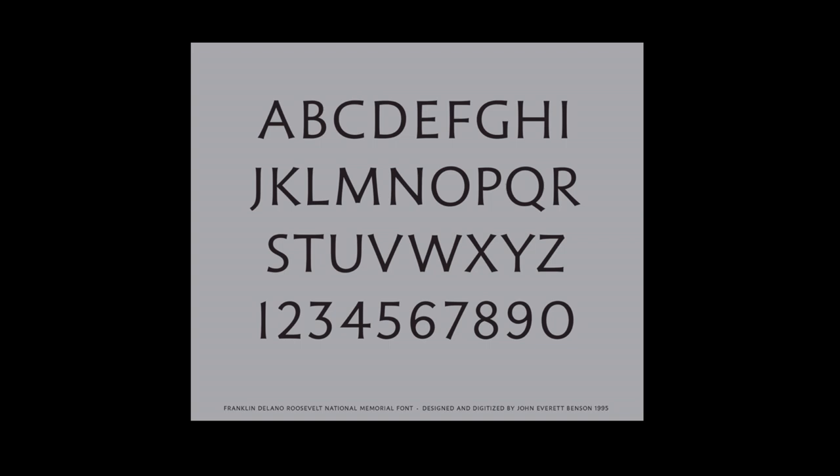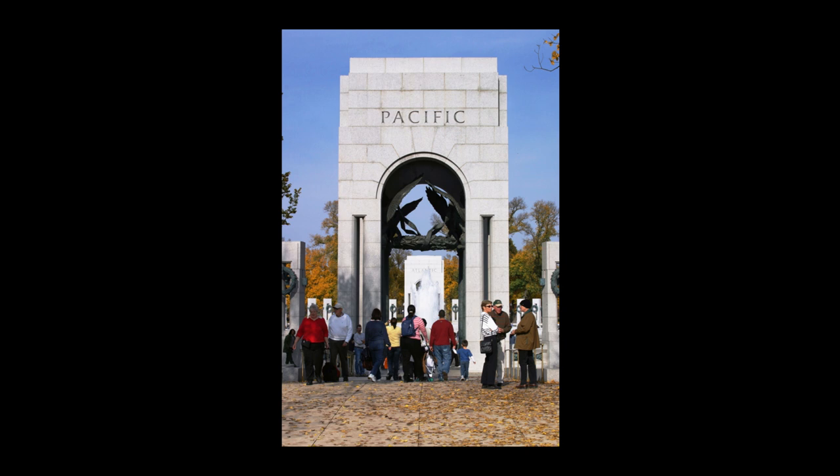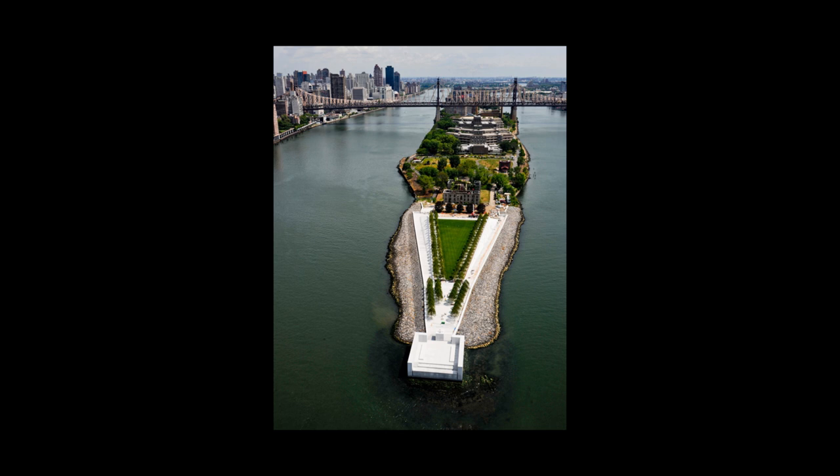Here's the typeface as a whole. It gives you a really great sense of how heavy this thing looks, black on a white page. But once it's carved, you really get a much, much better sense of how it was designed ideally for this purpose.